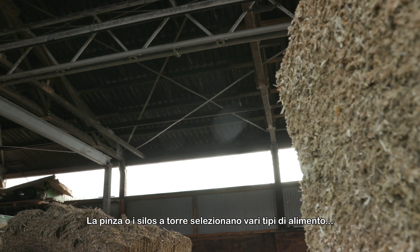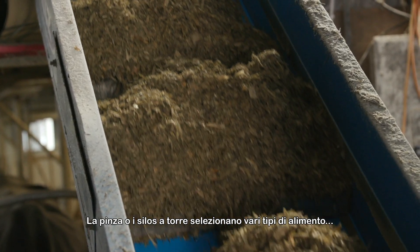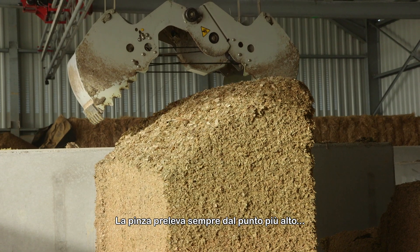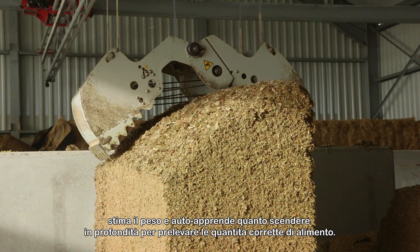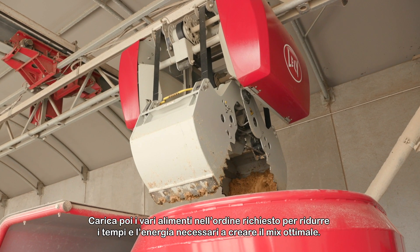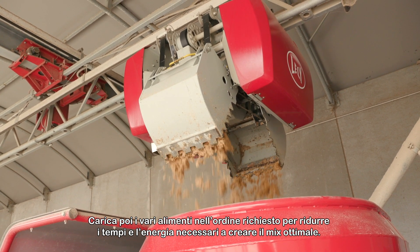The feed grabber, or tower silos, provide the opportunity to select many different feed types, even in small batches for small animal groups. The feed grabber always grabs from the highest point, estimates the weight and learns by itself how deep it must manoeuvre to grab the correct quantity. It loads the various components in the desired order to decrease the time and energy needed for the optimal mixing result.